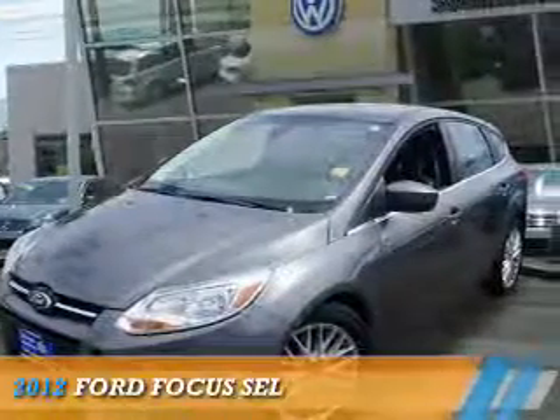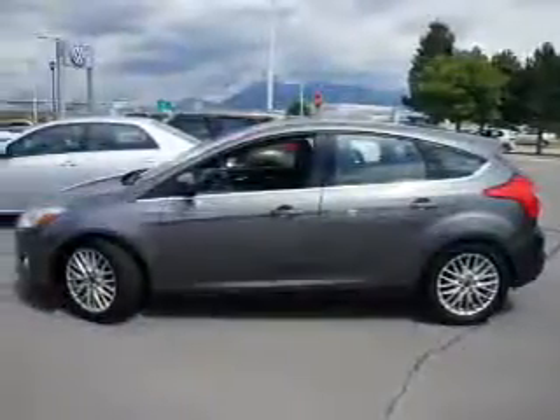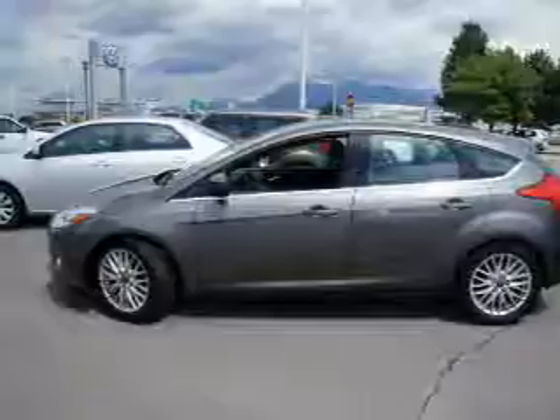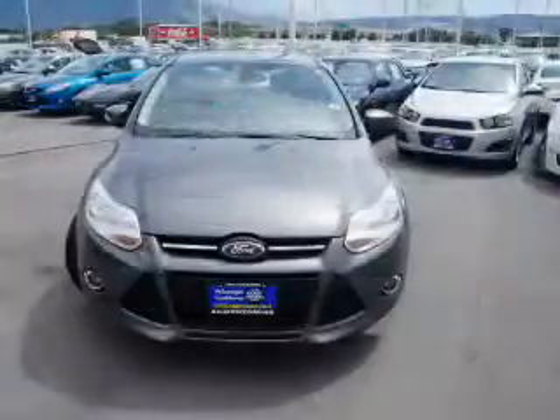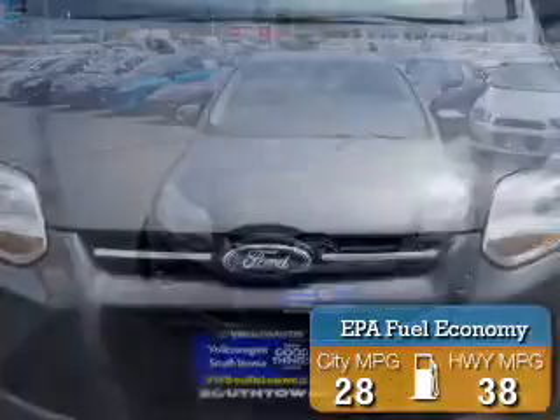Presenting the 2012 Ford Focus. It's powered by front wheel drive, a 2-liter 4-cylinder engine, and an automatic transmission. Great fuel efficiency saves you money by requiring fewer trips to the gas station.